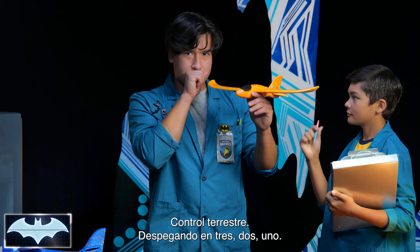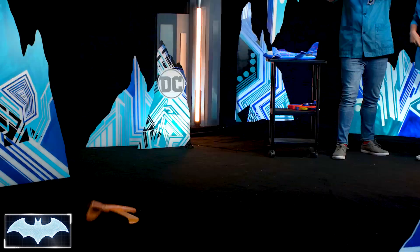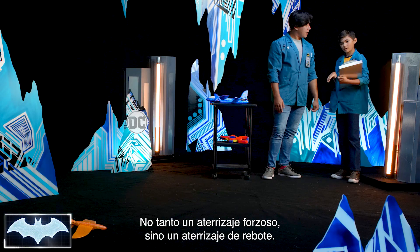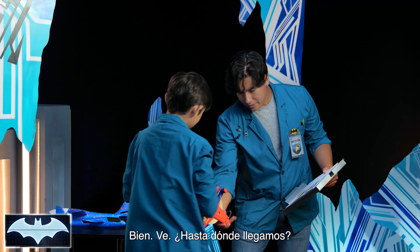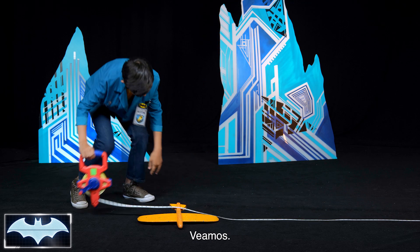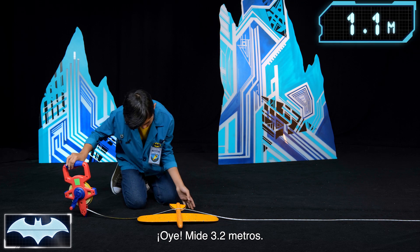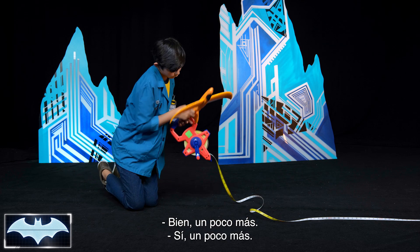Ground control, ground control — taking off on flight. Three, two, one. That's pretty cool, not so much a crash landing, more like a bounce landing. I'll take that. How far did we get? It's 10 feet and five inches.